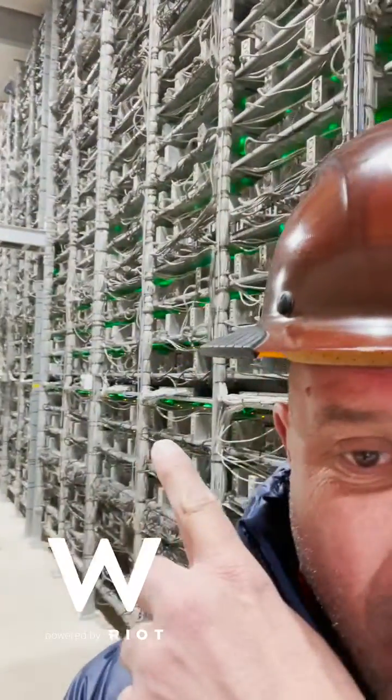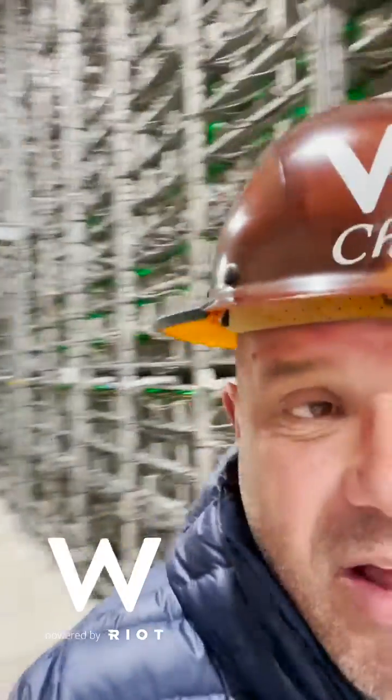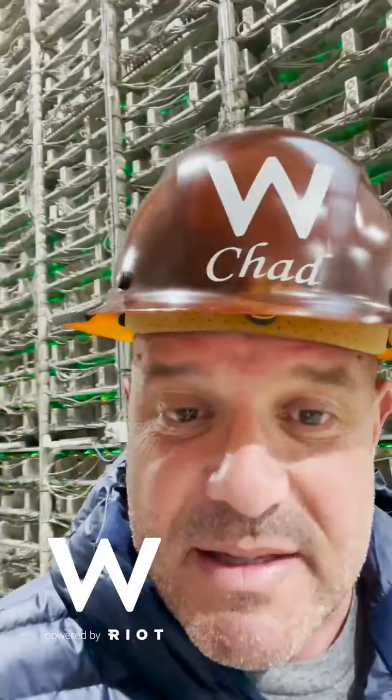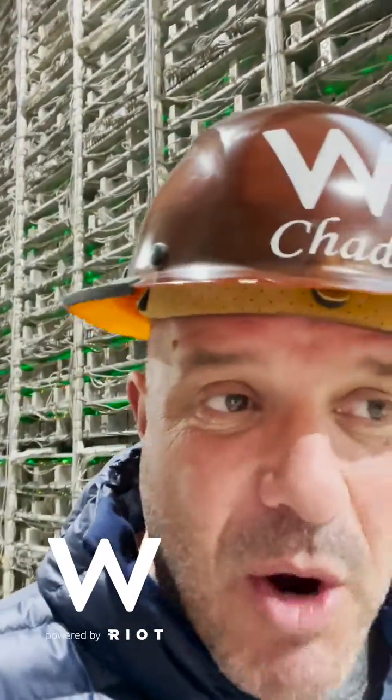It goes all the way down there — it's an incredibly large building. You don't get an idea of how big it really is until you come inside, but I thought this was a great way for the people that won't or don't have the chance or opportunity to come here to visit via video.